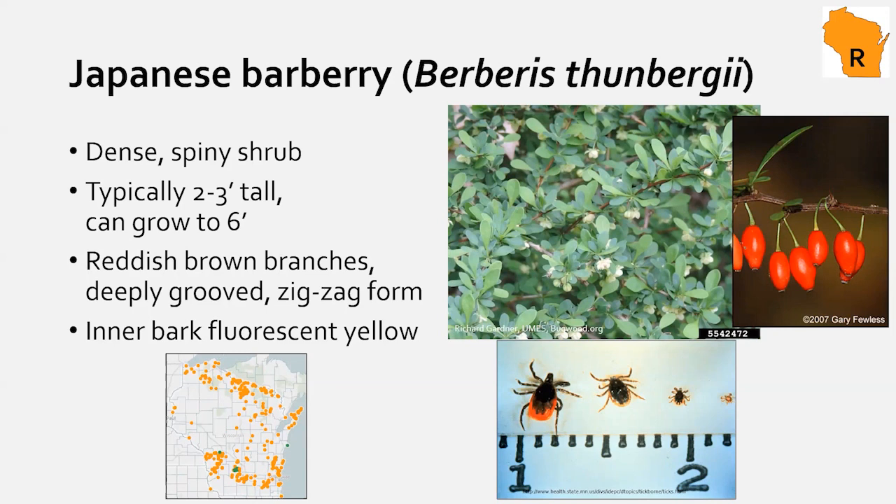People sometimes ask why barberry is still sold at garden centers if it's regulated. The DNR has exempted some cultivars from the regulated list — specifically cultivars that produce no or little fruit, or that haven't been tested for seed viability yet. Personally, I'd steer clear of barberries that produce fruit at all, because birds love to eat the fruits, and that's how it's escaping into woodlands.